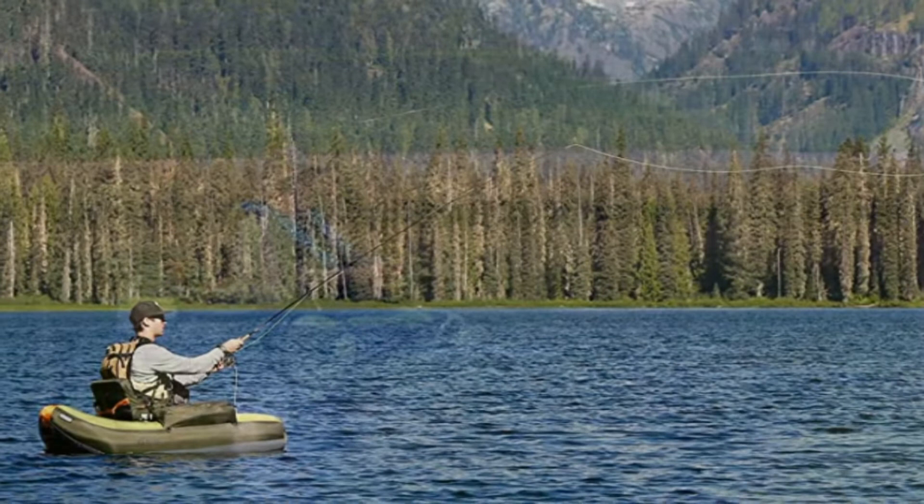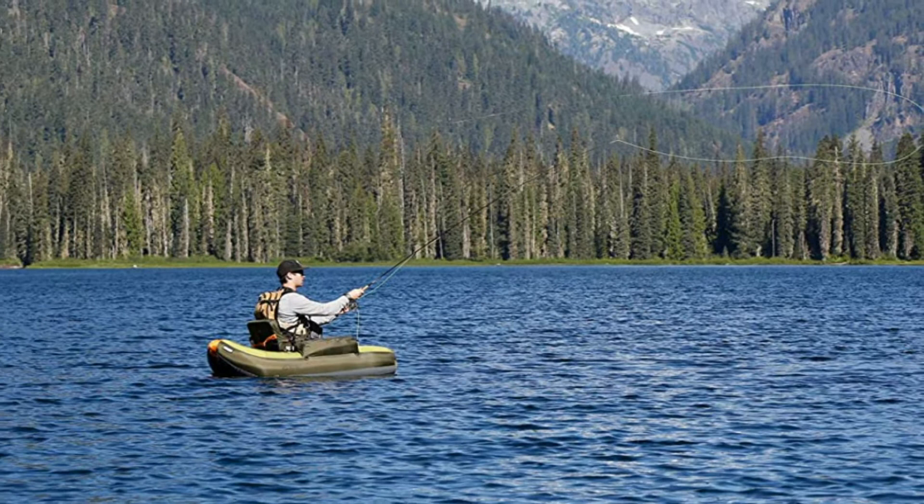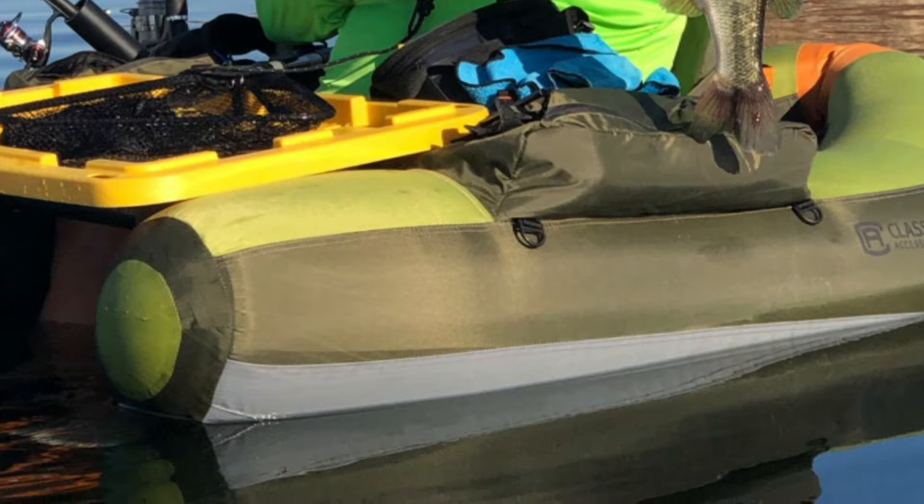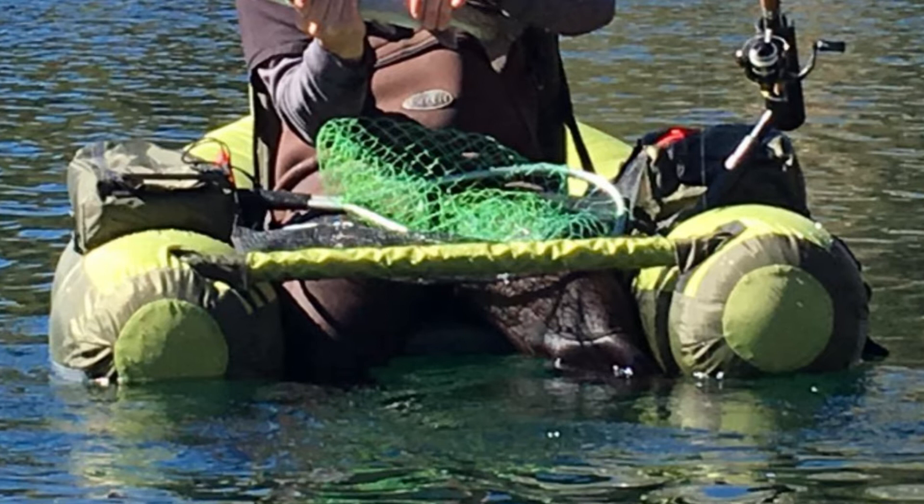This model has been fitted with two rod holders as well as three extra storage compartments and a padded seat with lumbar support. It comes with a comfortable seat design that will not strain the back over prolonged use. It also comes with a lightweight and portable carrying case to protect the float tube when not in use, and can accommodate individuals weighing up to 350 pounds.